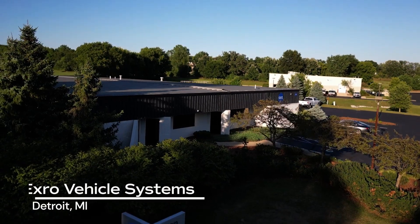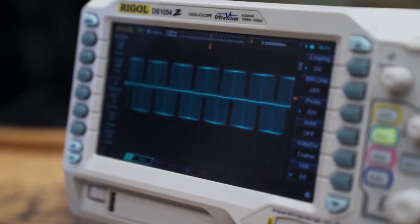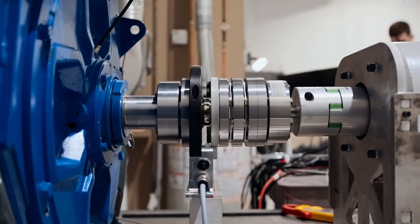In Detroit, Michigan, our EVS engineering services team provides end-to-end electrification services for automakers and the e-mobility industry.